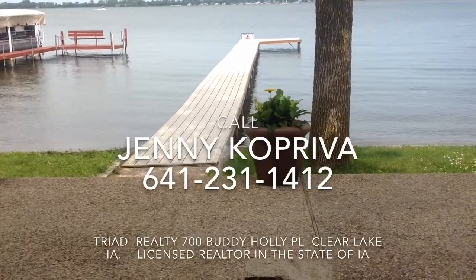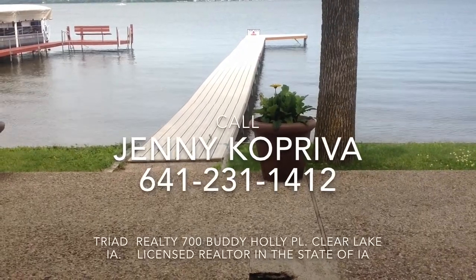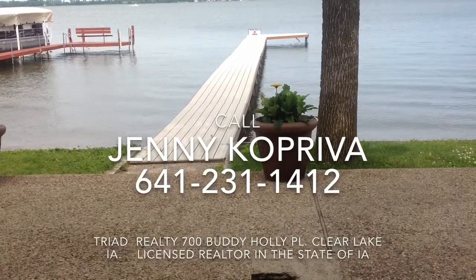Enjoy zero lake entry into a sandy bottom with good water depth for your lake toys. Once you see it, you'll want to own it! Call today for a showing!